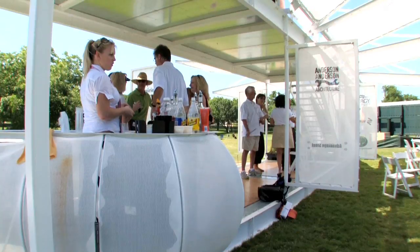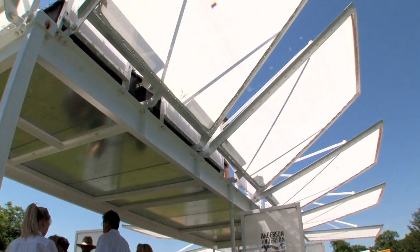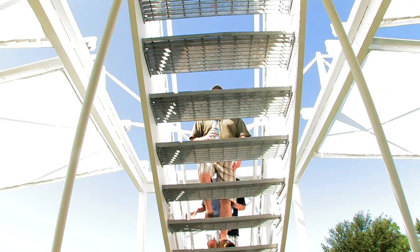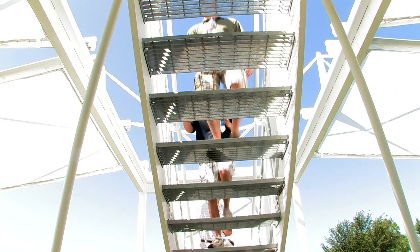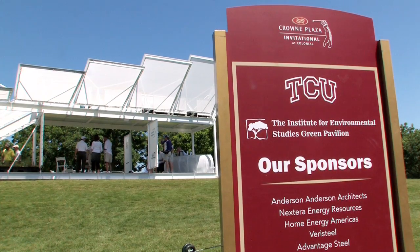We'd like for the pavilion itself to be self-sufficient. The panels above and around us are going to be converted to solar panels that will drift and move with the sun throughout the day to provide all the power needed here, along with some wind turbines, so that we can demonstrate self-sufficiency. We'd like to see this at as many venues as we can. The PGA has been gracious enough to let us start right here — it is a good start.